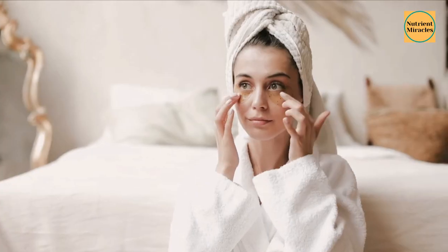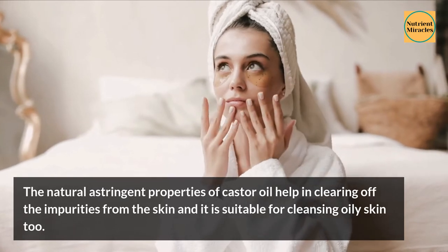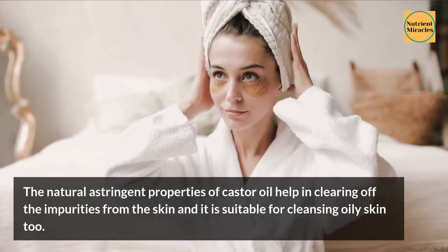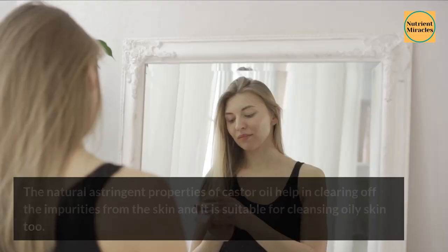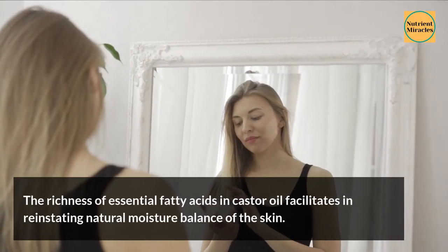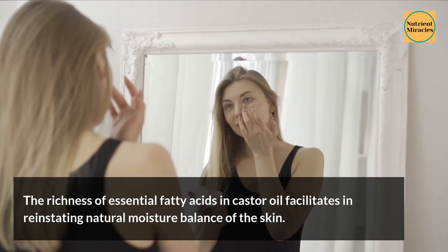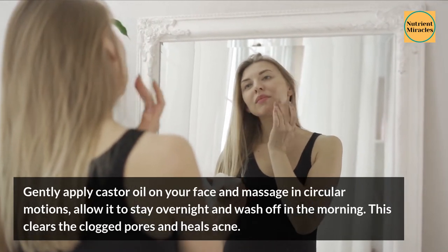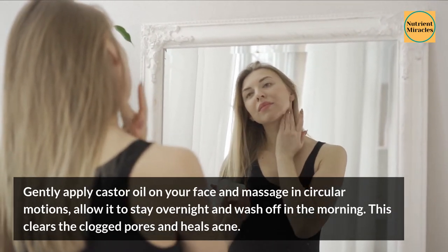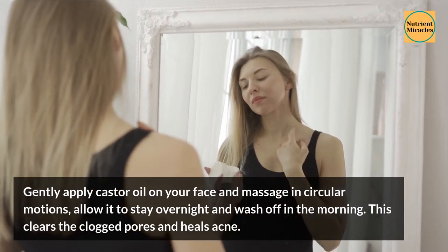3. Cleanser. The natural astringent properties of castor oil help in clearing off impurities from the skin, and it is suitable for cleansing oily skin too. The richness of essential fatty acids in castor oil facilitates reinstating the natural moisture balance of the skin. Gently apply castor oil on your face and massage in circular motions, allow it to stay overnight and wash off in the morning. This clears the clogged pores and heals acne.